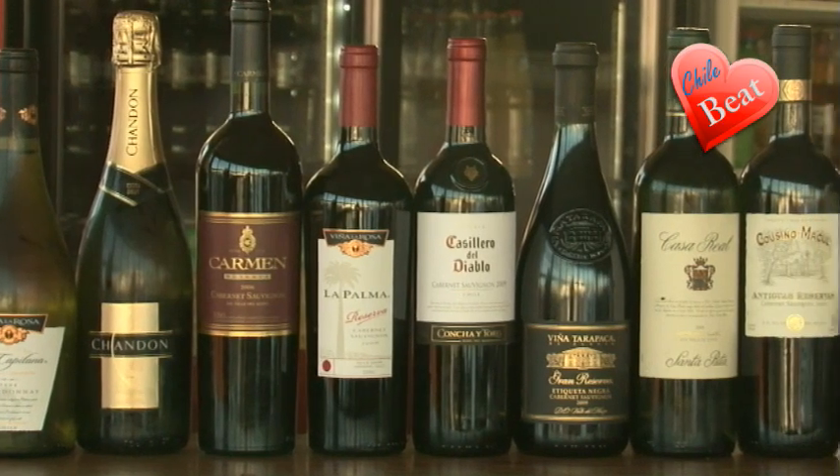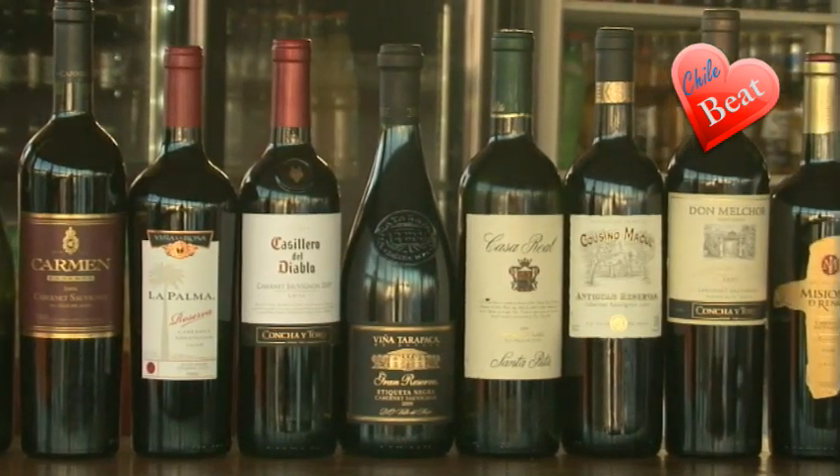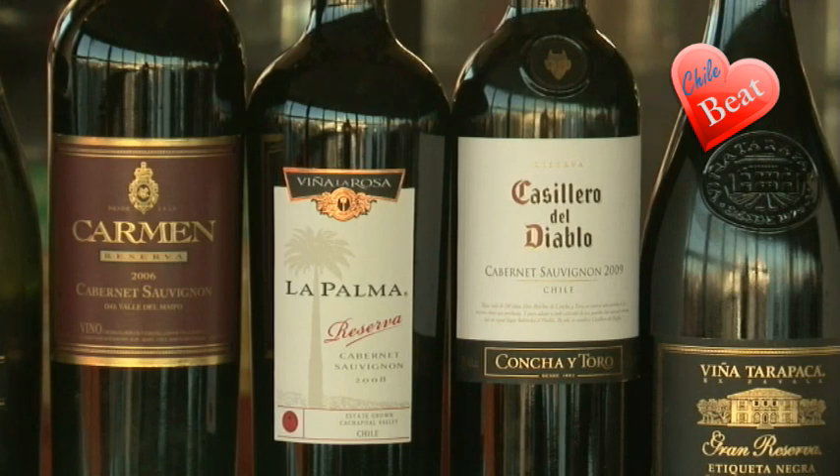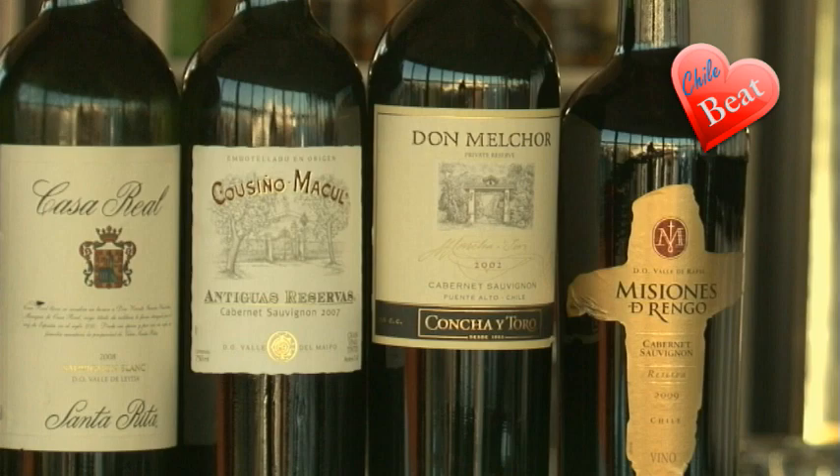Along with an extensive selection of Chilean wines — reds, whites and rosé form part of the wine list, a color and flavor to accompany any dish you choose from the menu.